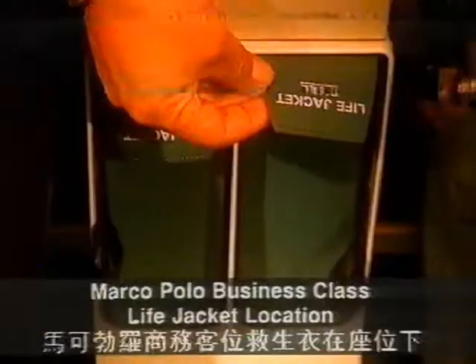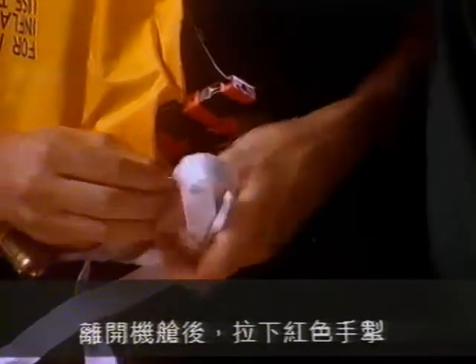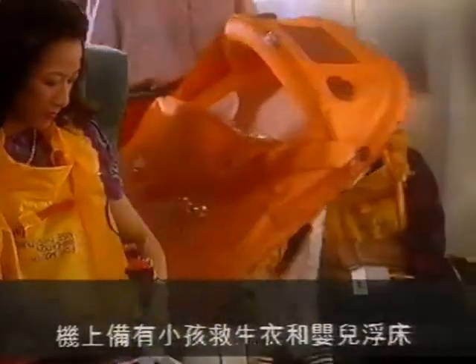Under your seat there is a lifejacket similar to the ones being shown. If required, place the lifejacket over your head and secure the tapes firmly around your waist. Do not inflate the lifejacket until outside the aircraft. When outside, pull the toggle firmly downwards to inflate. Blowing into this tube will also inflate the lifejacket. For attracting attention you have a whistle and a light. Infant lifejackets and flotation cots are also carried.